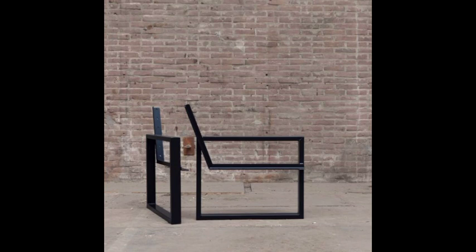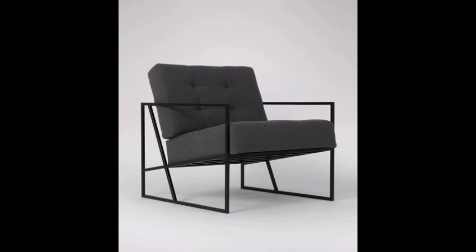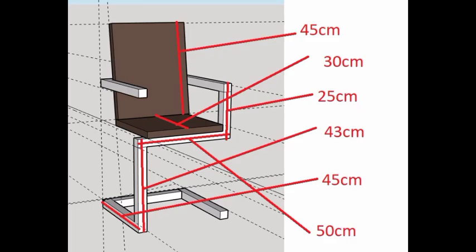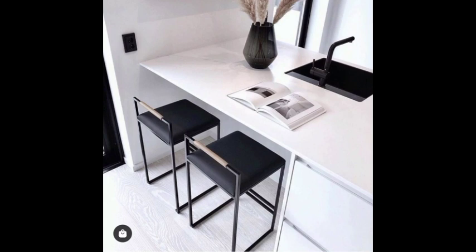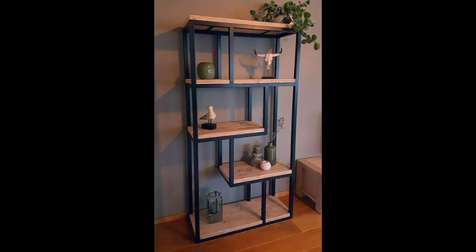The high back and arm sets of these chairs give them a stately aspect that benefits from their imposing dimensions. Folding chairs can be folded up, moved, and stored away with no effort when folded.